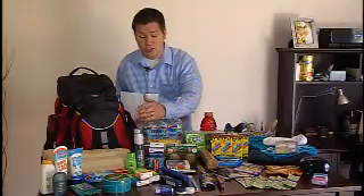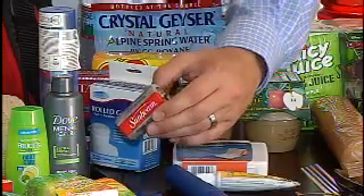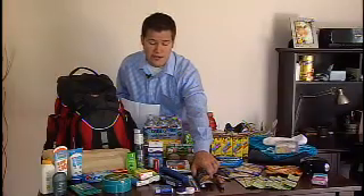Other things you might want are a flashlight — make sure it works and make sure you have extra batteries. You could even grab some glow sticks that don't need batteries.